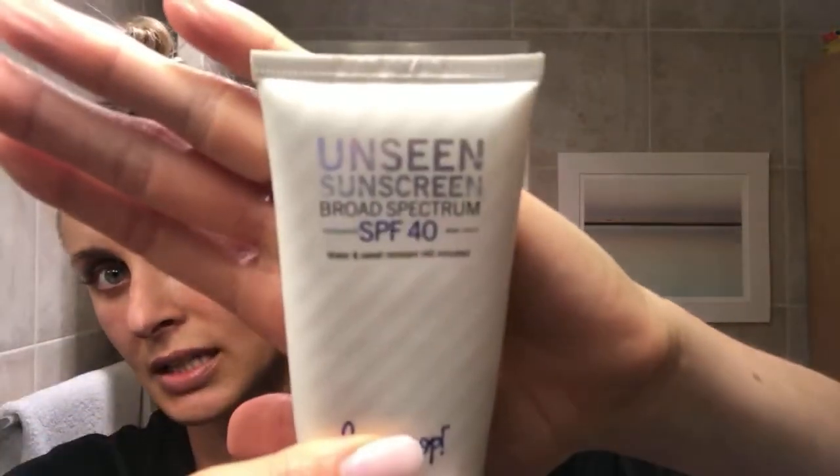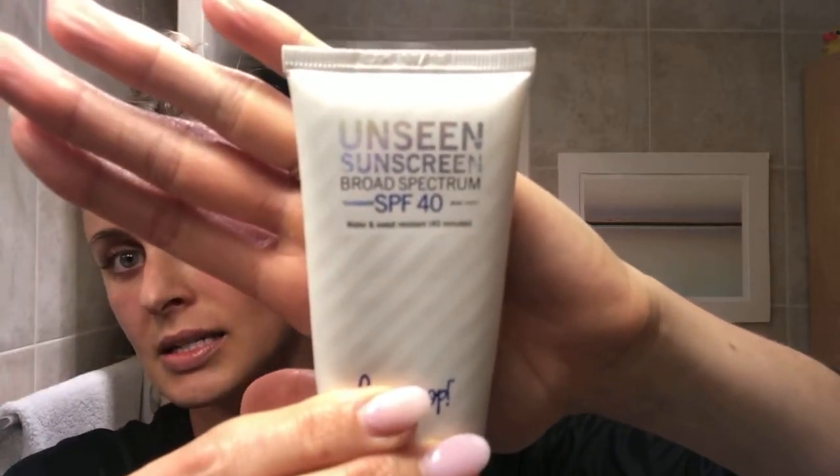This is the best stuff. It's called Unseen Sunscreen and it's an SPF 40. It also guards you from blue rays, which these days are super vital to guard your skin from — it's from your iPhone, your phones, iPads, TV, all of that stuff. I'm on my phone all day. Plus, this SPF 40 is a primer. It's amazing — it's the best primer I've found that also has SPF in it and guards from blue light.